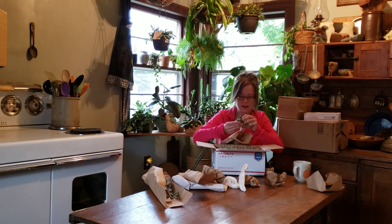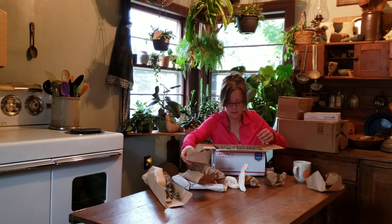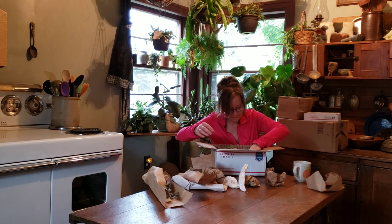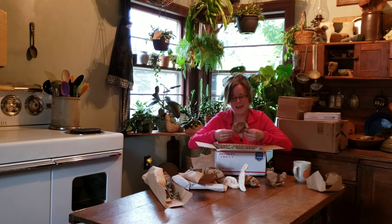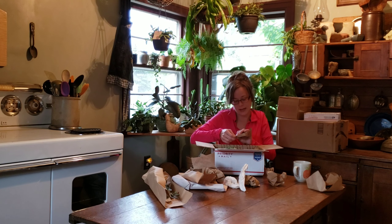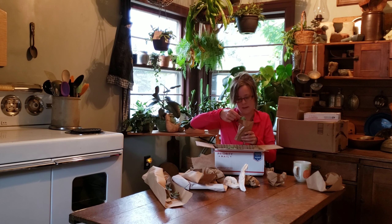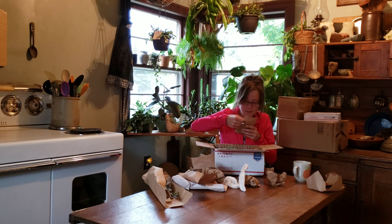I'm going to link everybody's Instagram down below, and if they have a YouTube channel, I will insert their channel in the cards above. Kim, this came all the way from Texas. As the mailman was handing it to me, he said this one does not sound right — it sounds very broken, Kim. I do not know what you sent me, but I am going to find out. It may or may not all come out of this box.